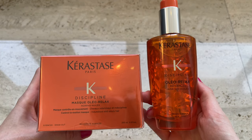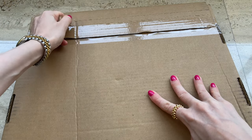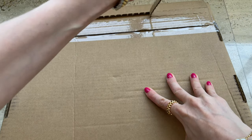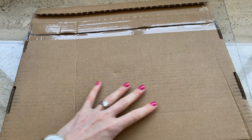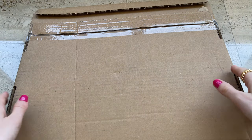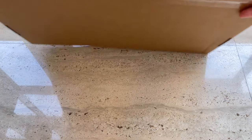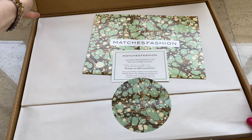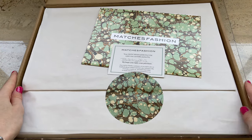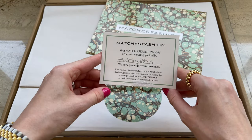The next package is from Matches Fashion. In the past I used to shop from this website quite often, but lately I stopped buying a lot of clothes — I only buy a little bit. I found some cute items and I'm going to try them on and show you how they look. I like the way they package it — it's so nice — and I like that there's a name of the person who packed it for me.